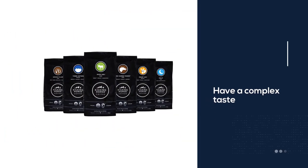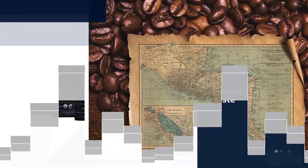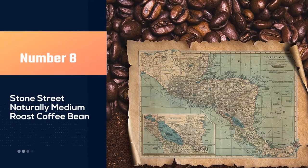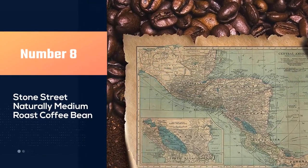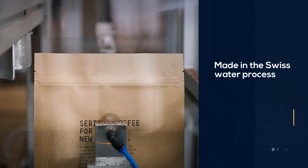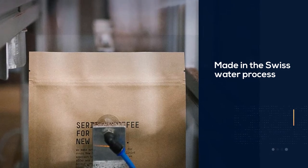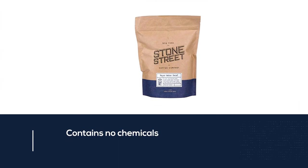This coffee is certified organic and kosher friendly. Number eight: Stone Street Naturally Medium Roast Coffee Bean. The medium roast coffee is made using the Swiss water process and contains no chemicals, delivering high-quality coffee. The taste is remarkable, with a very smooth, rich, and less sour flavor.